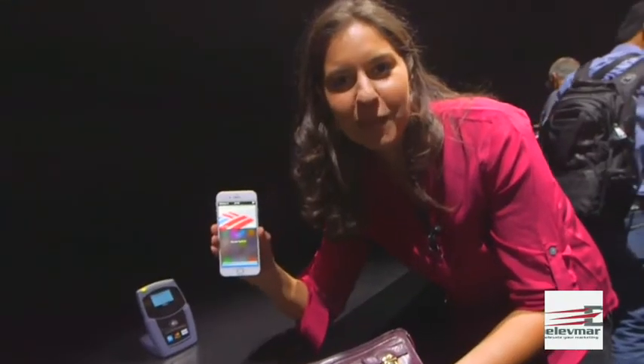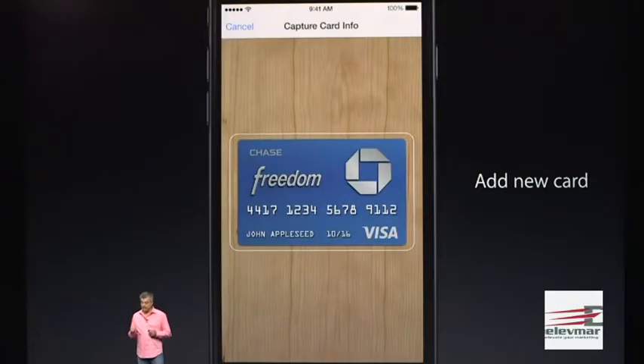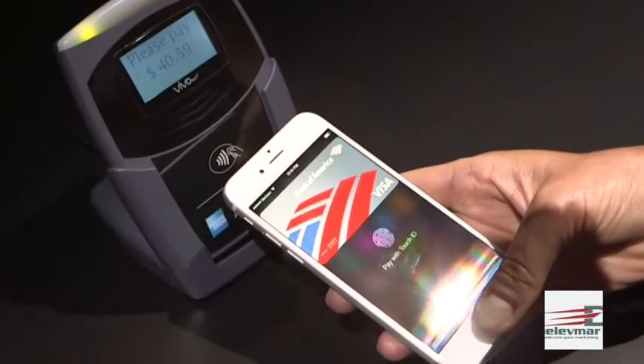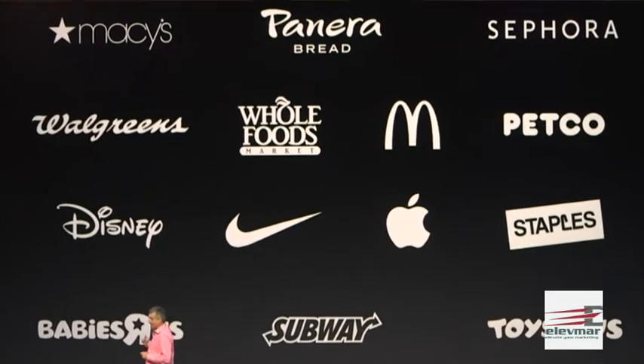But the biggest game-changer in here might be the NFC chip, which is trying to kill my humongous wallet. Called Apple Pay, you'll be able to register your credit card or bank account with Apple, and you'll be able to pay in stores by just tapping the phone and holding down the Touch ID fingerprint sensor. Apple has worked with lots of stores, including Starbucks, Subway, and some others.